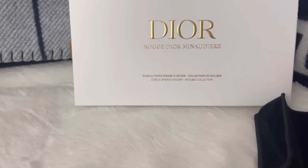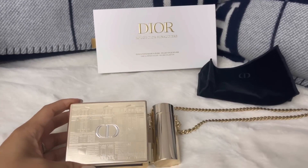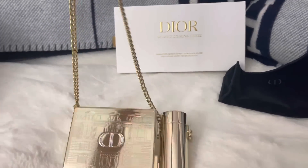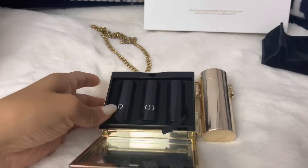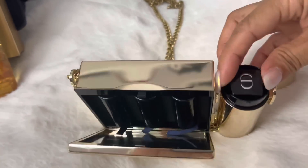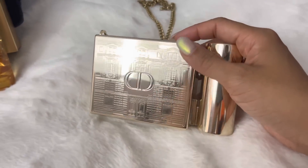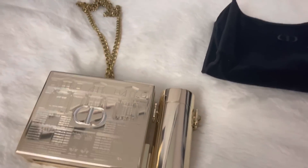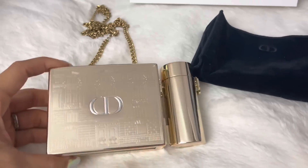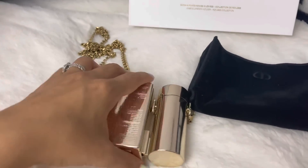I also placed an order with Dior and got their gold lipstick set — the Rouge Mini Audire lipstick set. I already own one but got a second for my mom who's in the Philippines. It can be used as a clutch — it has a cute shoulder strap chain and opens up; the insert comes out with lipsticks, and it also functions as a lipstick holder that turns and pops open. They didn't do their zip pouch this year but this cool case also has a little velvet storage pouch. The chain feels really heavy weight. These go in and out of stock so I'll post on Instagram stories and my YouTube community page when it restocks.